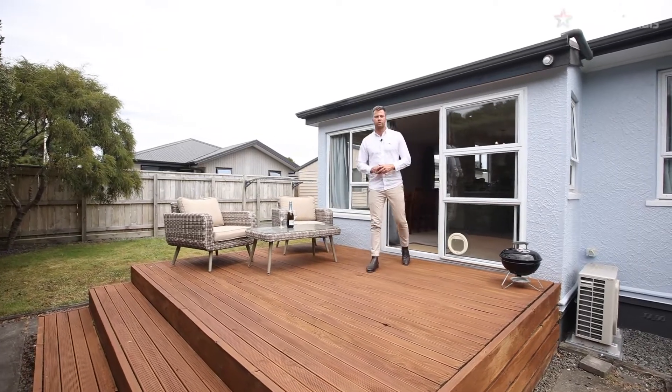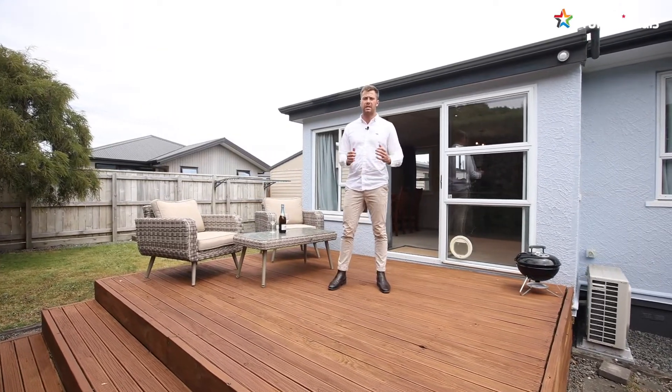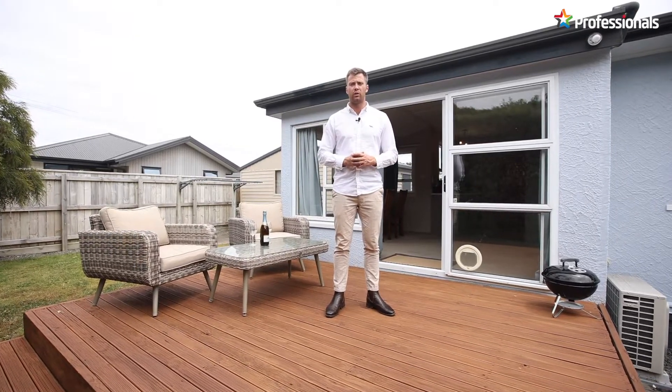Hi guys, I'm Hayden Brooks from Professionals Real Estate. Today we have a fantastic opportunity for you first-time buyers or investors looking to add to your portfolio. Welcome to 55A Lismore Street.